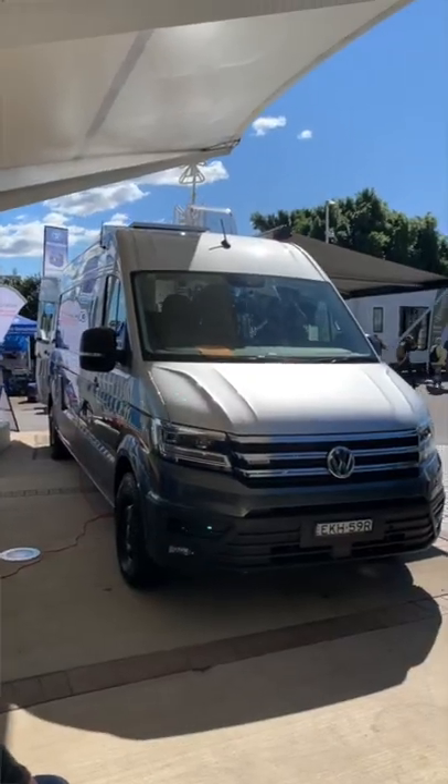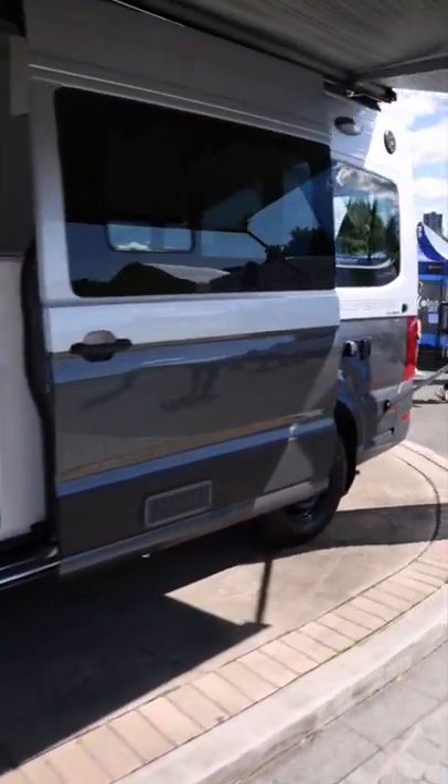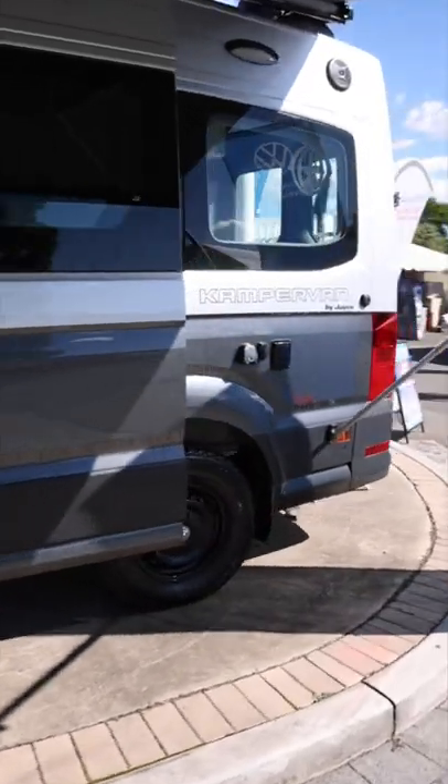The exterior includes an electric awning, a retractable step, and a 200 watt solar array on the roof. That's a long way up, 2.7 metres to be precise.